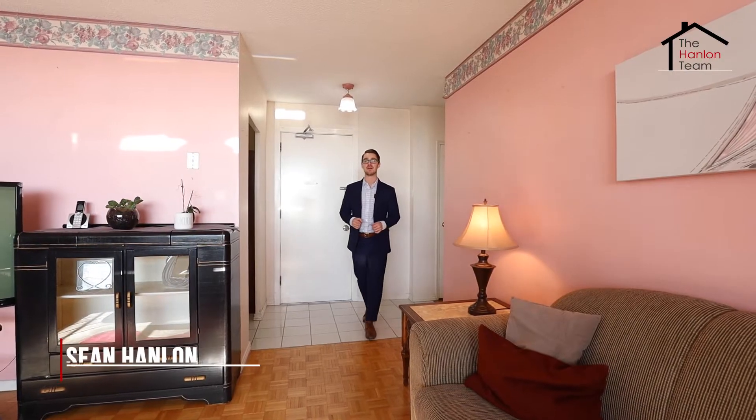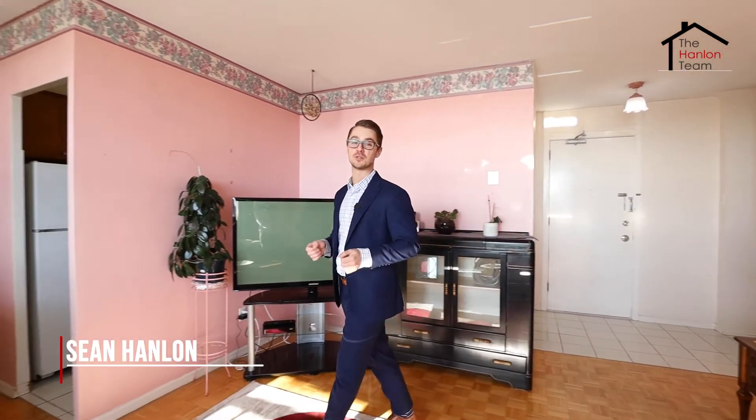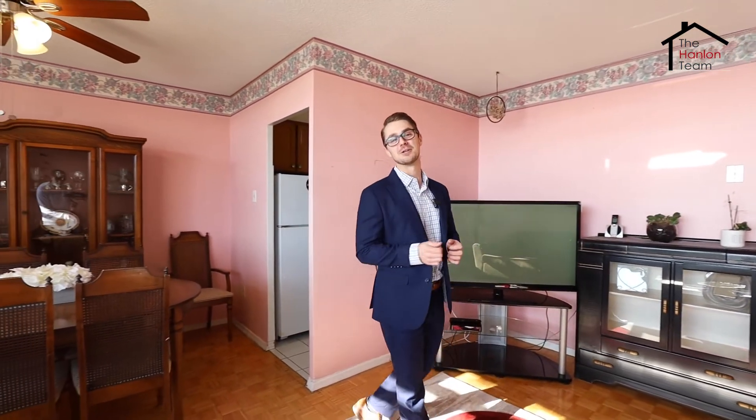Welcome to AD Grand Ravine Drive, Unit 406. This two-bed, one-bath unit is the perfect option for investors, flippers, or first-time buyers looking to get into the market.